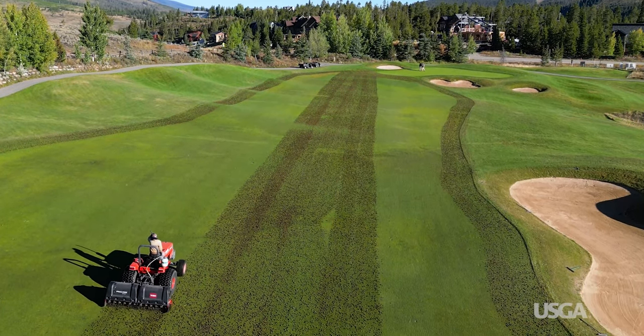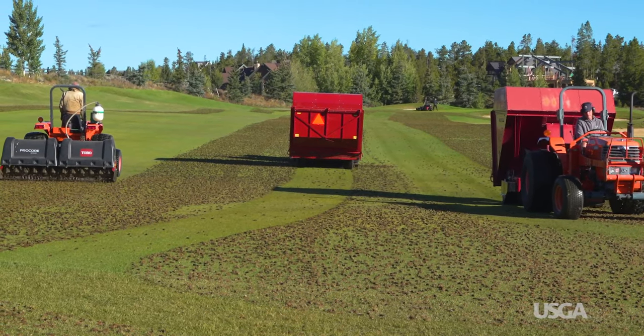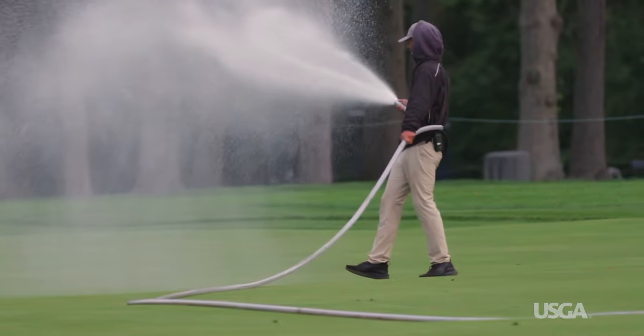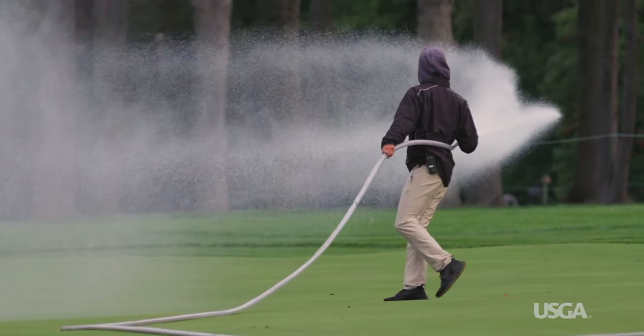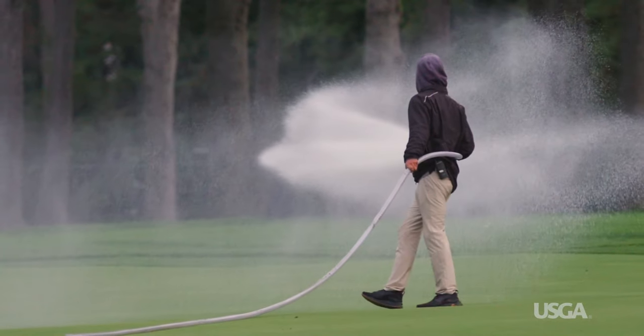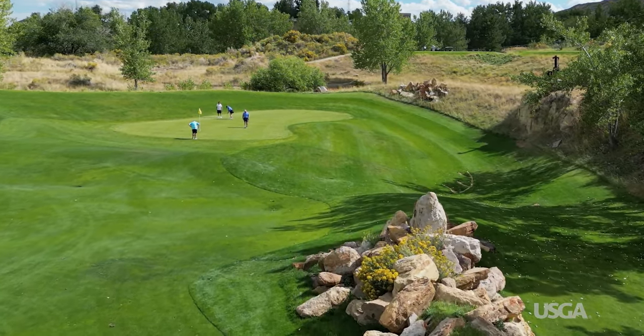Aeration may not even be possible in some areas, and where it is, rocky soil will shorten the life of vital equipment. Superintendents work hard to overcome these challenges and minimize the impact rocky soils have on playing conditions, so you can enjoy the experience without worrying about what lies below the surface.